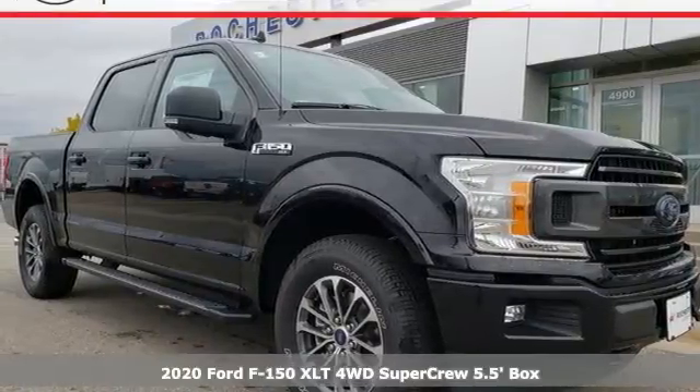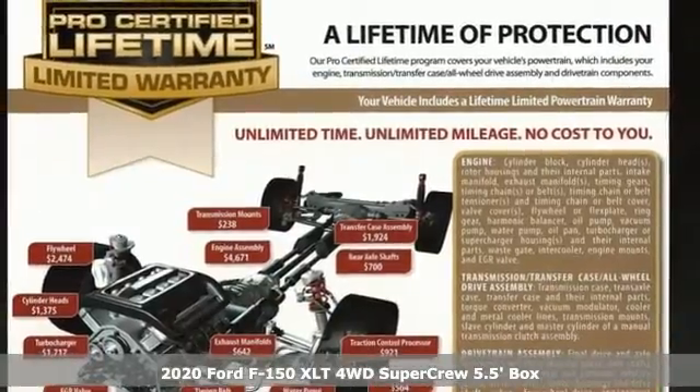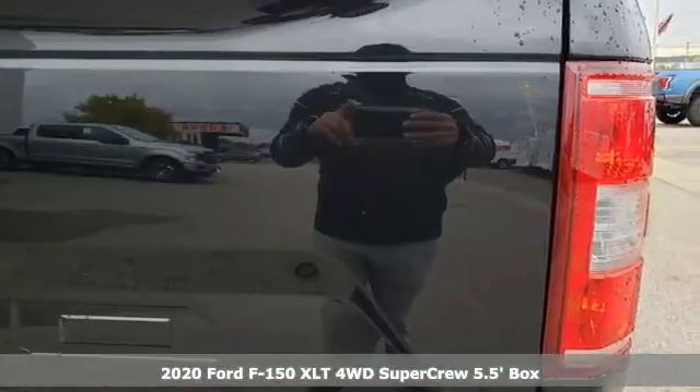It's a new 2020 Ford F-150. Job after job, this truck is always ready for the next project. It's well equipped with the features you need.